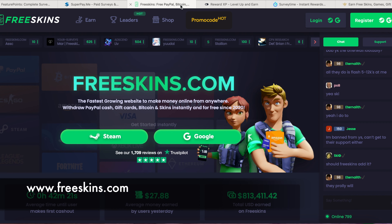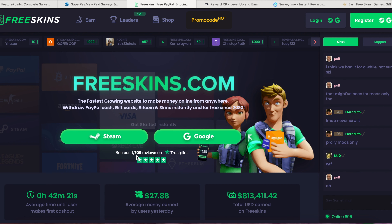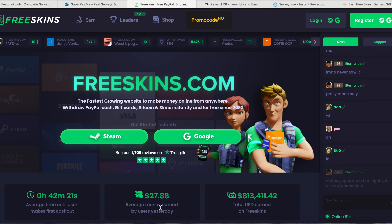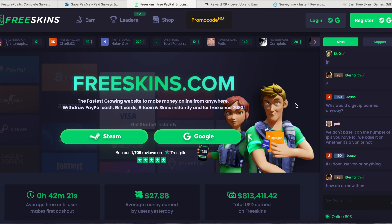The next website is called freeskins.com. The payment threshold is $5. This is a newer website compared to the others we talked about, and it does not have an app, but you can use it from your mobile as it's optimized for mobiles. They have paid $813,000, and the average money earned by a single user yesterday is $27.